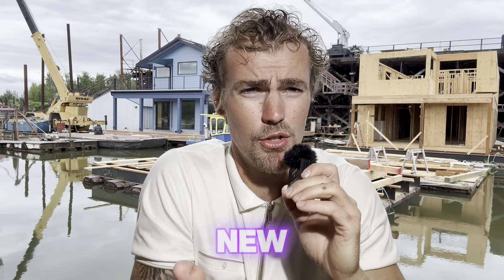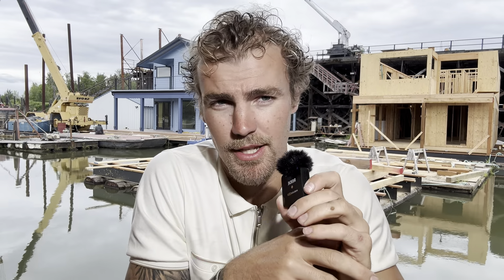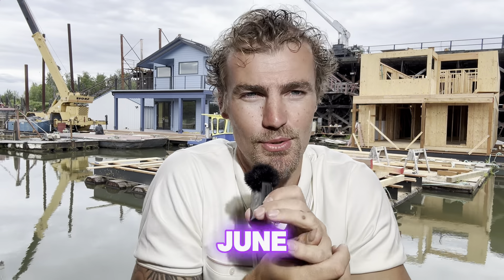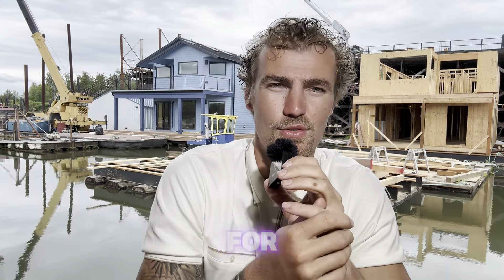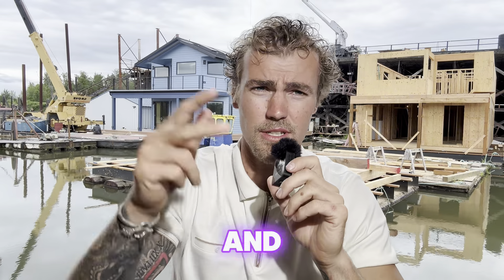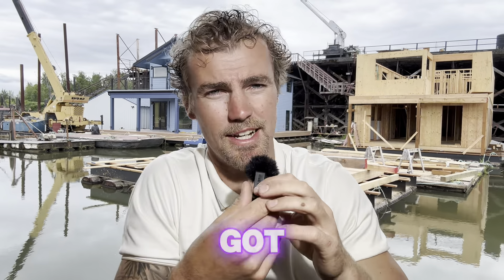We got a couple of new projects coming — new construction, brand new floating homes, couple of remodels coming. Summer's pretty much here, we're in June. Stay tuned for the next day today. Thanks for tuning in everybody, and we will catch you in the next one — episode 9. Take it easy, peace and love as always. Holler at me for any questions, I got you.